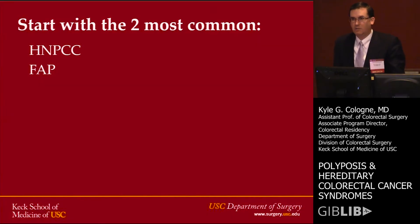Just like Greg, I'm going to start with the two most common. If you remember nothing else from this talk, remember these two, because these are the ones you're more likely to see. For those in the audience who have yet to take their board certification exams, these tend to come up a lot on that as well.